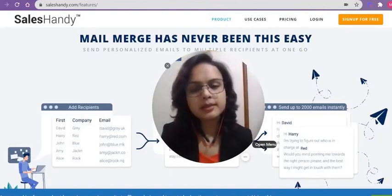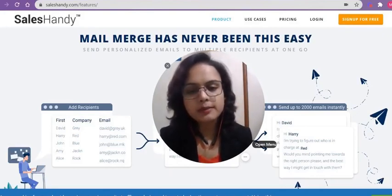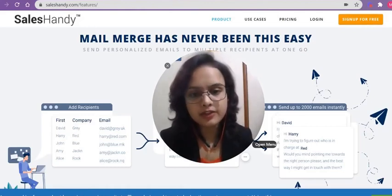Hello everyone, my name is Monica and I look after the customer success at Sales Handy. Today I will be talking about personalization in emails using merge tags, which are also known as custom fields.